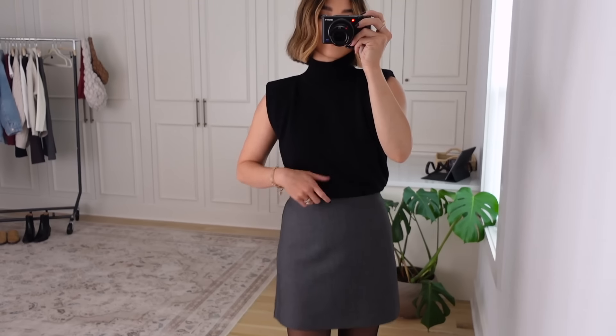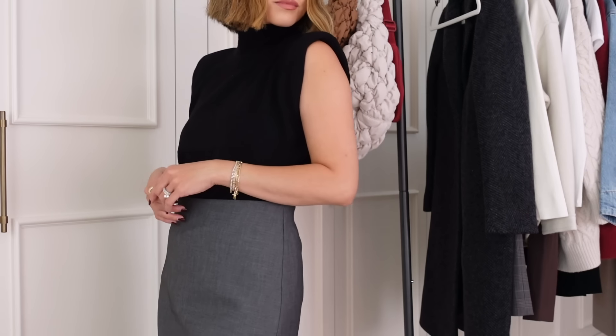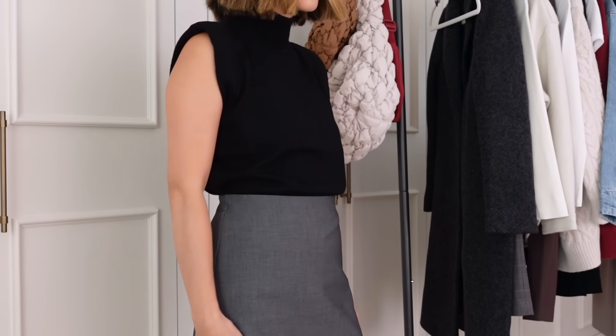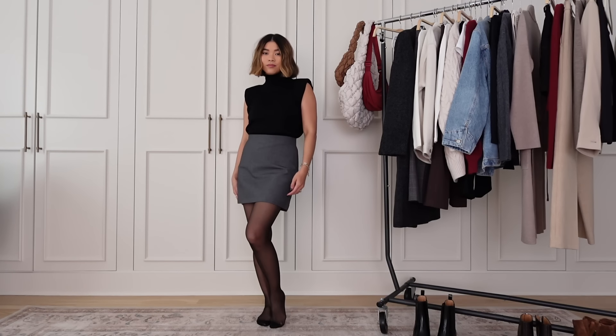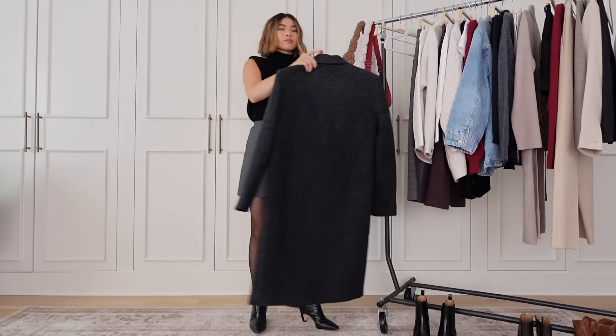I love a sleek black mock neck and this is going to be so fun to style so many different ways this fall. Basically every single piece I'm showing you can be mixed and matched with each other, so keep that in mind as I show you these different outfits. On top of this first outfit I've got on this beautiful coat.